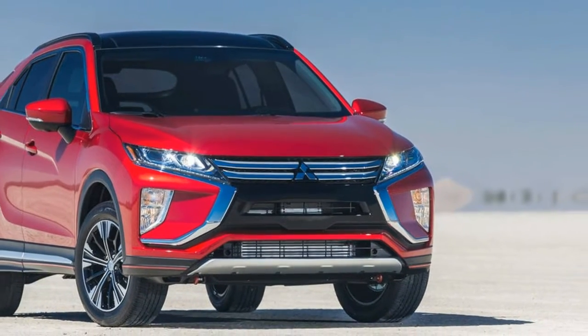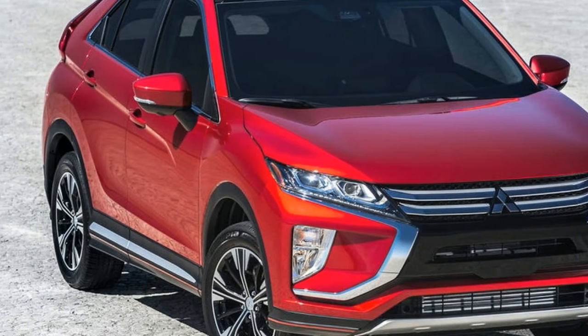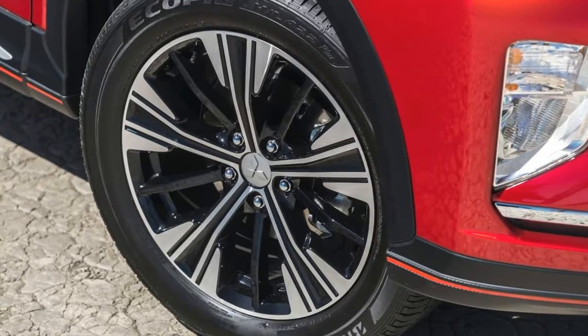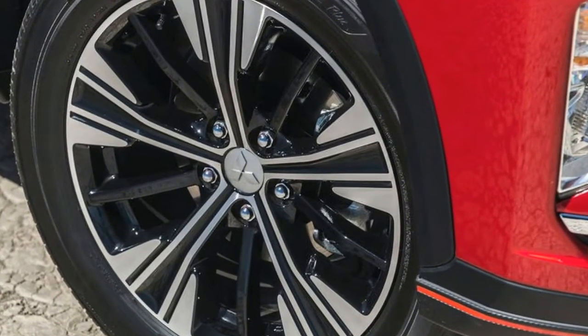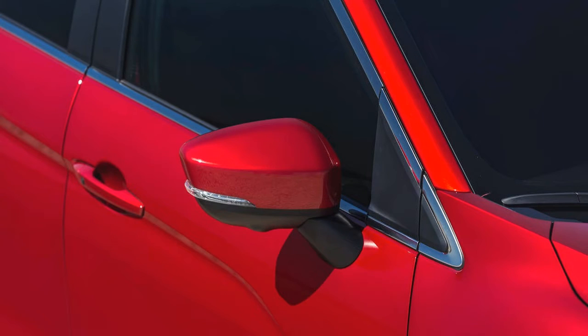With the death of the Lancer earlier this year, Mitsubishi, once known for competing head-to-head with the best in the world on the rally stage, is attempting to make a new name for itself with SUVs. To that end, the Japanese automaker has revived the Eclipse name and placed it on a compact crossover. To avoid any confusion with the two-door Eclipse models that made appearances in The Fast and the Furious and 2 Fast 2 Furious, the machine is logically called the Eclipse Cross.